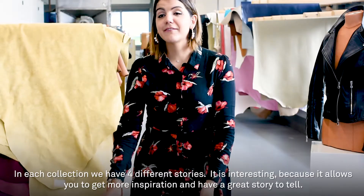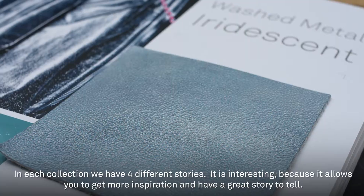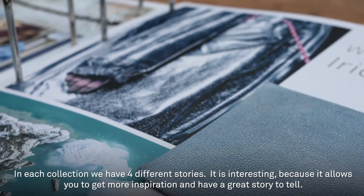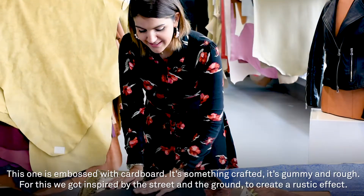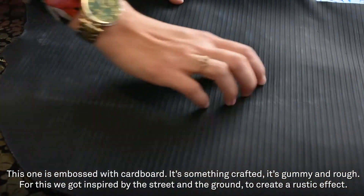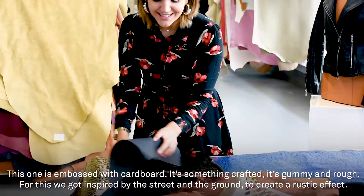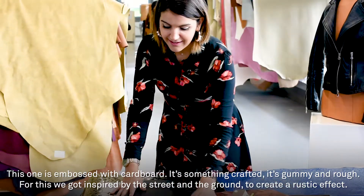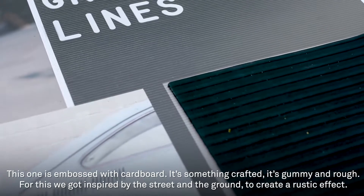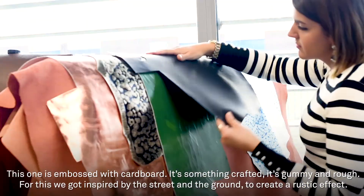In each collection we have different stories, and this is interesting because it allows you to have more inspiration and to really have a story to tell. This one was embossed with the cardboard actually. It's really something craft. It's gummy, it's ruby. And this was the inspiration — to have something from the street, from the ground, and to have this kind of rustic effect.